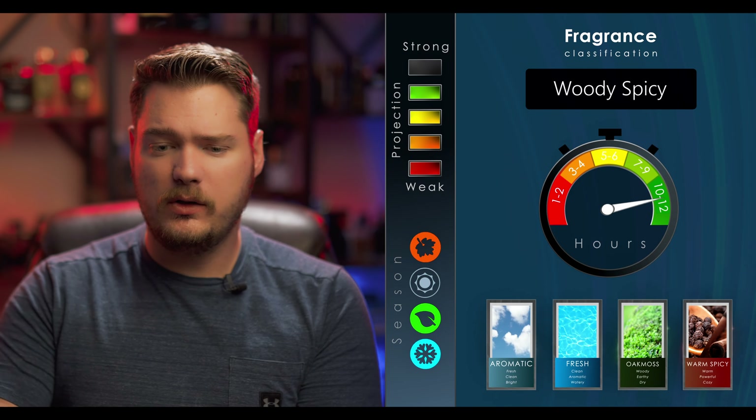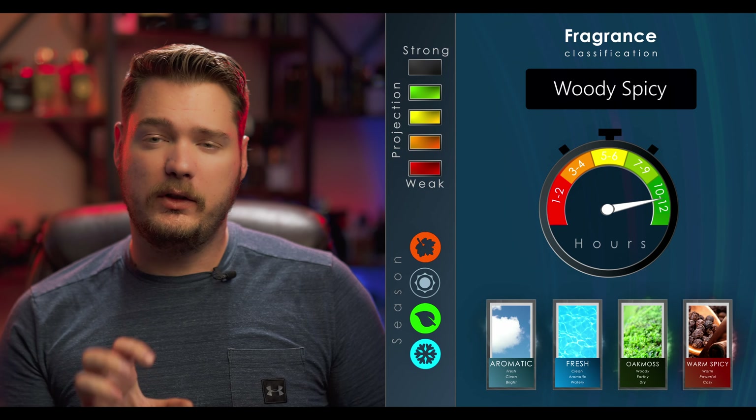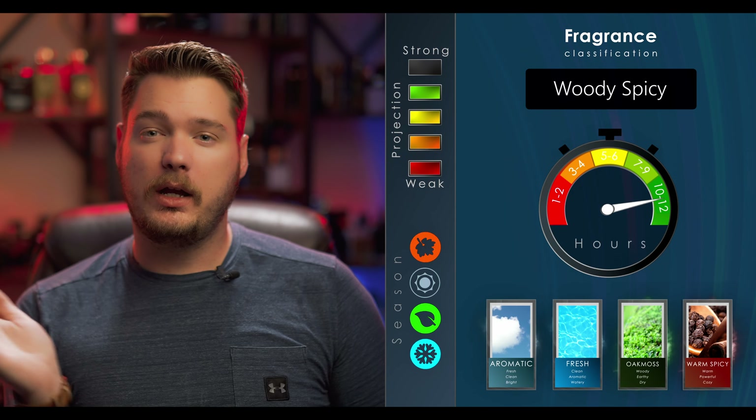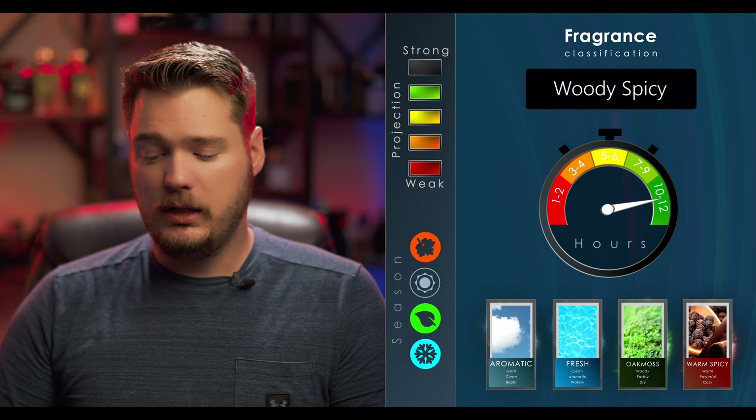New graphic — what do you think? I added note breakdown cards, moved the projection and longevity up into a vertical layout, and the longevity section is like a speedometer kind of thing. So you've got different things going on. What are your thoughts? I would love to know.